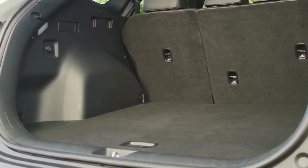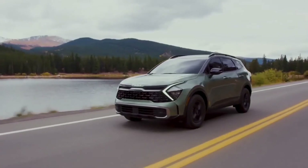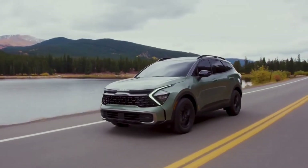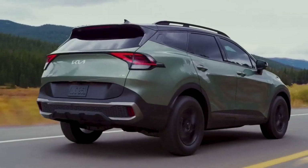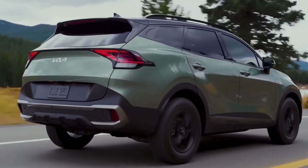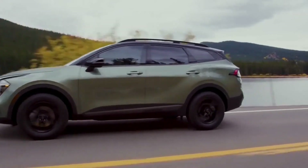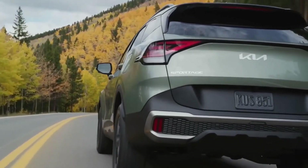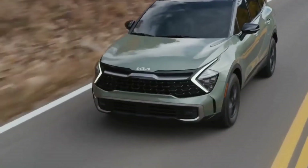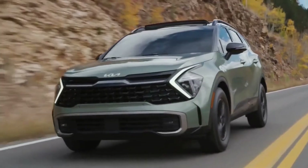A dual-level cargo floor further enhances practicality. Blind spot warning and adaptive cruise control are optional, while driver assistance technologies such as lane keep assist and forward collision warning are standard across the board. A hybrid model is also coming, but Kia has not revealed when.